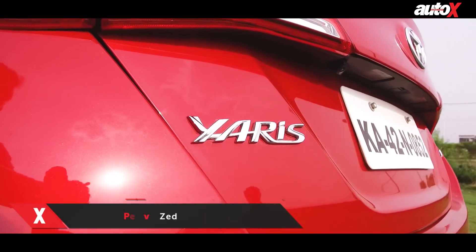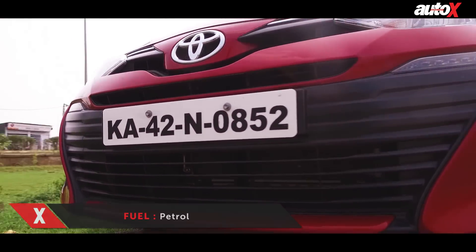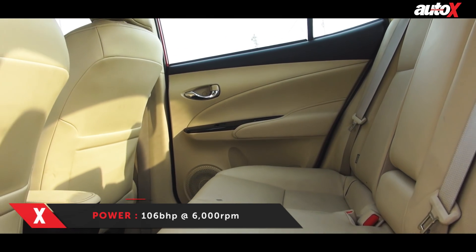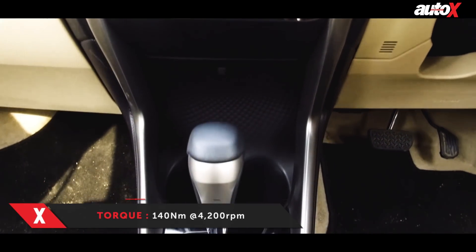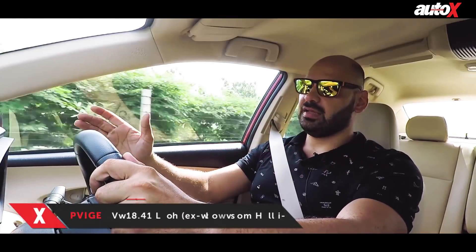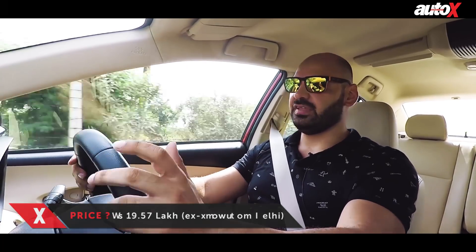The Toyota Yaris, the latest model to enter the segment, offers a much more premium experience than the Ciaz. While the exterior design isn't too stylish and the car doesn't have much road presence, the cabin on the other hand is very nice. The seats are very comfortable and there is plenty of room for all passengers. The overall finish of the dash is simple but certainly looks top notch when it comes to luxury. The Yaris is perhaps the most impressive when it comes to comfort and quality in this segment. The petrol automatic version, which is what we're driving, is the most expensive car we have with us.